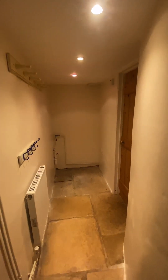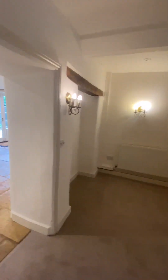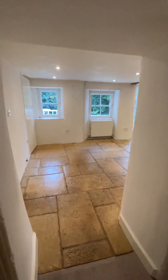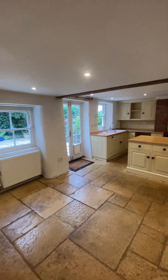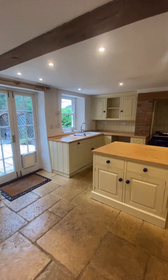And then into the utility room — it has plumbing for a washing machine. And then now into the kitchen area. Again, very spacious and very light as well.